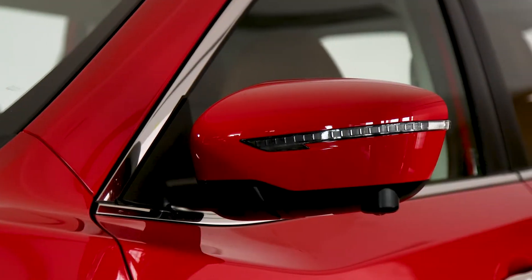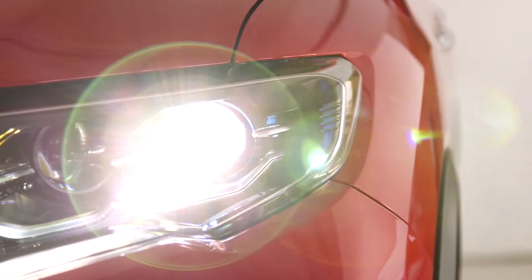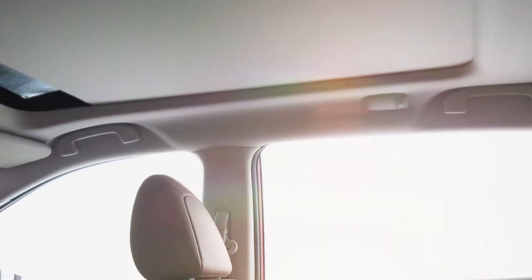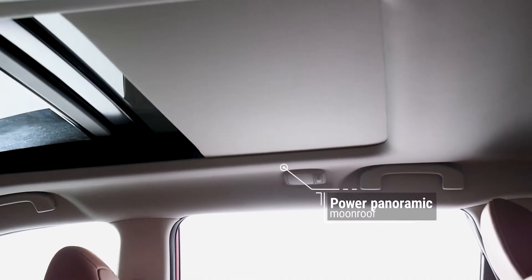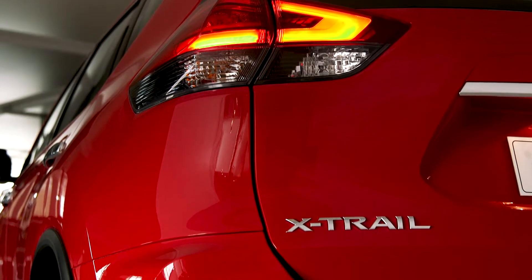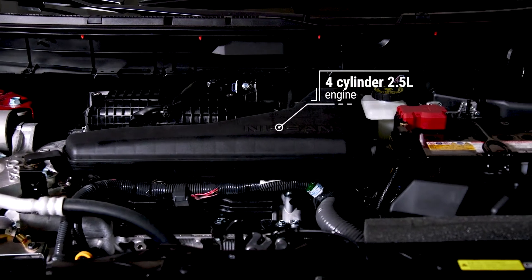Combining 4x4 capability with sharp premium style, the Nissan X-Trail is a real stunner. Extraordinary engine technologies power every adventure.